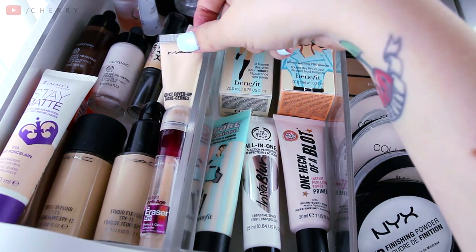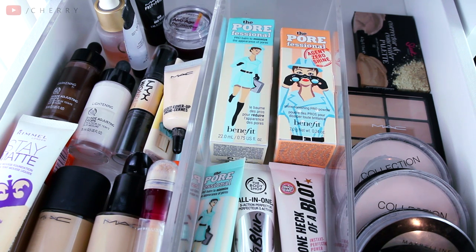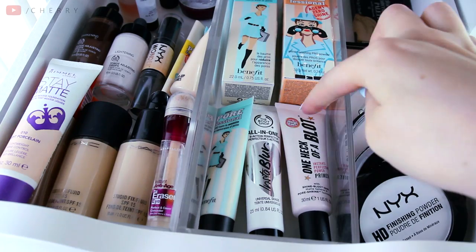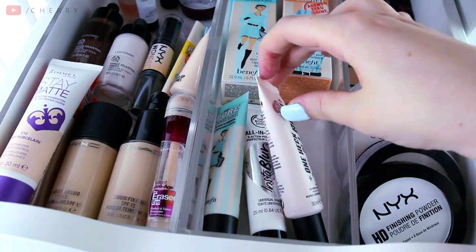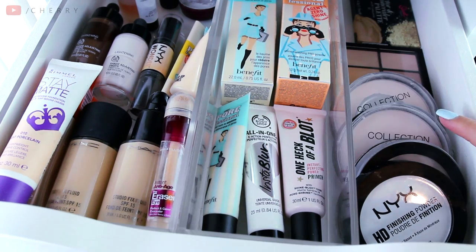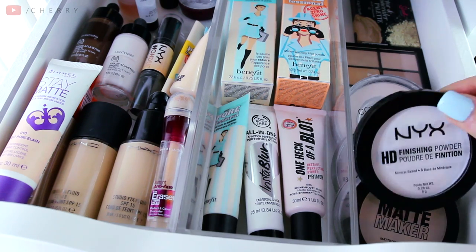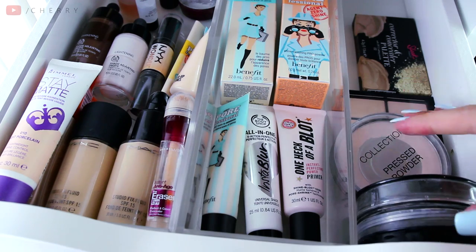Behind those are some more concealers — a MAC one, and some shade adjuster drops, which are really great if you want to play around with the colour of your foundation or if it doesn't match. I then have a NYX Wonder Stick, which is great for contouring. Behind there I have a couple of primers — a bit of a mash-up. I have Benefit's Porefessional, an Instablur one from The Body Shop, and Soap and Glory's One Heck of a Blot, plus a spare Porefessional and an anti-shine one I haven't used yet. Over here I have my pressed powders. I used Collection pressed powders for years, but the one I'm really enjoying now is a translucent powder by NYX — very, very good, and I love it. Behind the pressed powders I have a concealer palette from MAC and also one from Sleek.